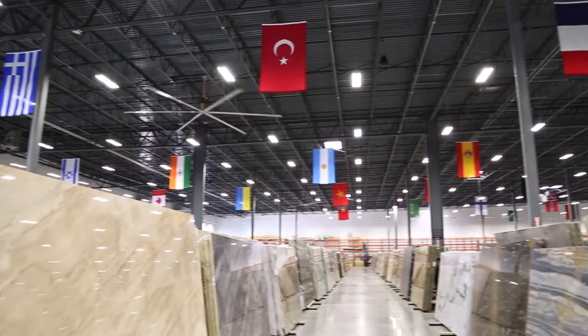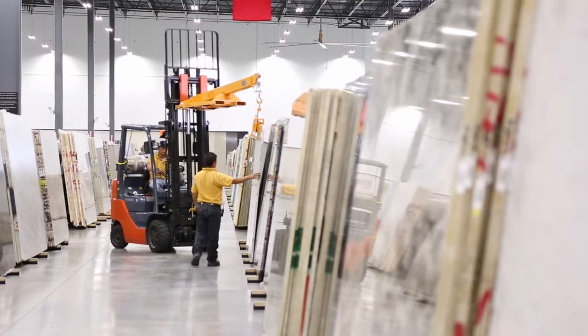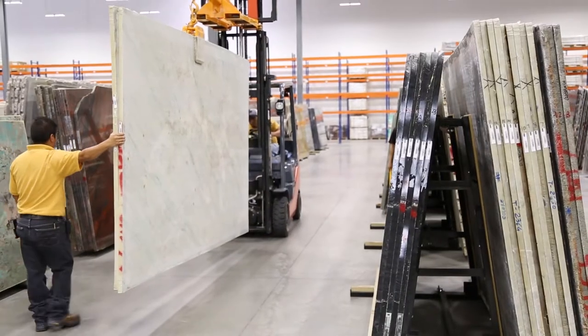Our real showroom is in the warehouse. That's where we actually make our living. That's where the customers hand-select the material. That's where everything comes to fruition for a designer, an architect, or the homeowner.